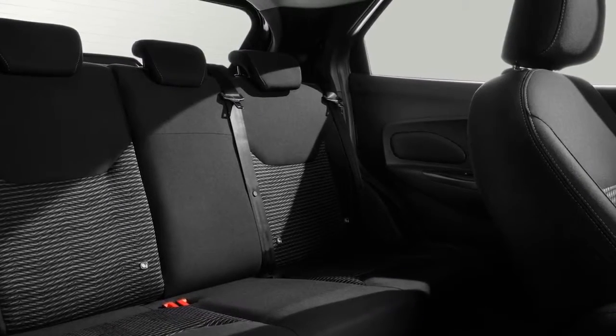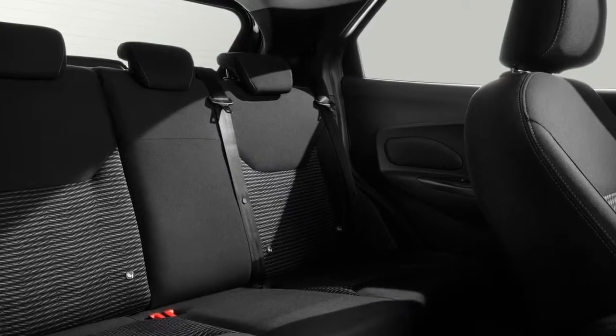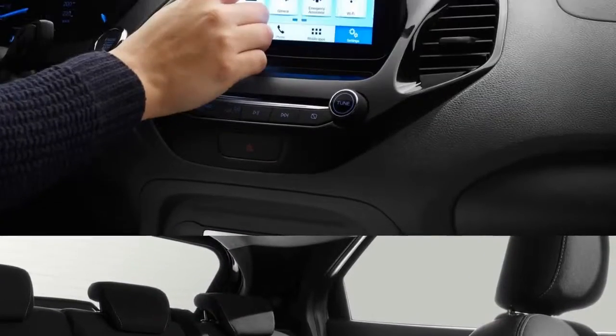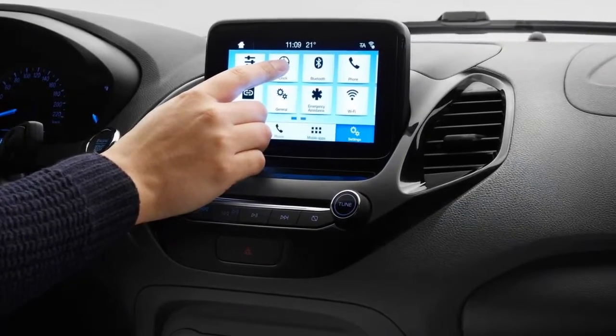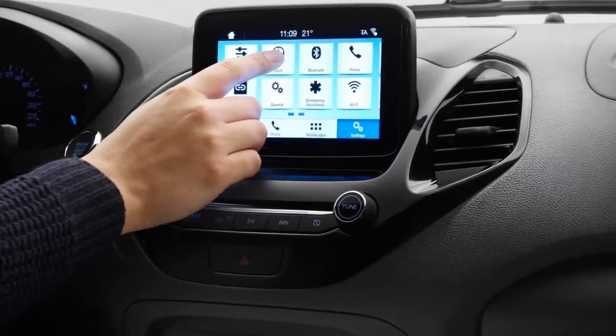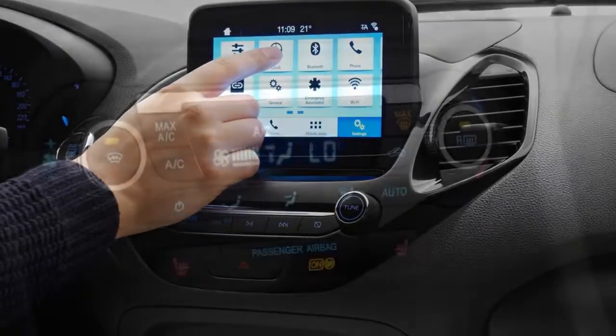Power of choice. The new Ford Ka+ and Ka+ Active for the first time offer customers the power of choice, with available fuel-efficient petrol and diesel engines that meet the latest stringent Euro Stage 6 emissions standards, supported by standard auto start-stop technology.